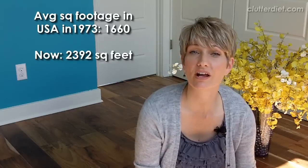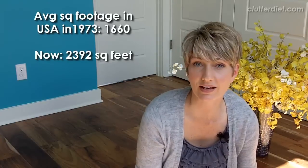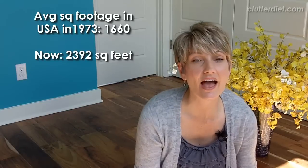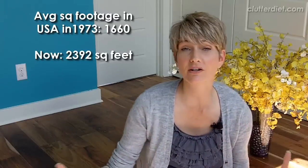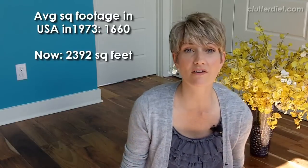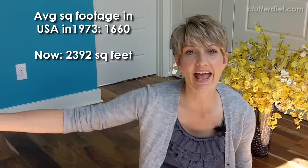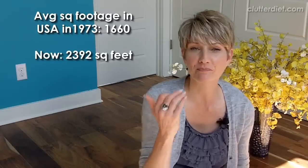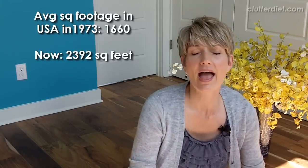The average home in 1973 was 1,660 square feet. Now the average home in the United States is 2,392 square feet — that's a big difference. In the meantime, one out of 11 of us have a storage unit. So we have bigger space and more stuff; in fact, we have so much stuff we need an annex for all our belongings beyond the massive amount of square footage we already have. Let's look at how many square feet are average in countries around the world that we might compare ourselves to.